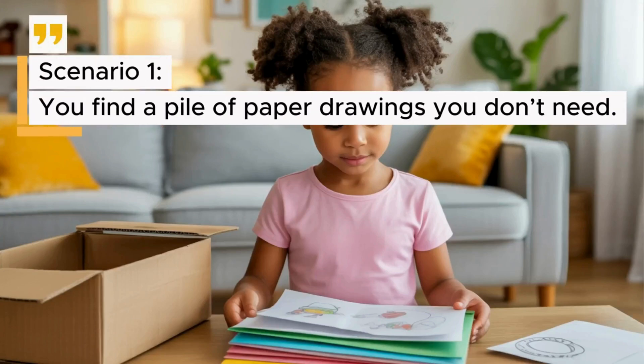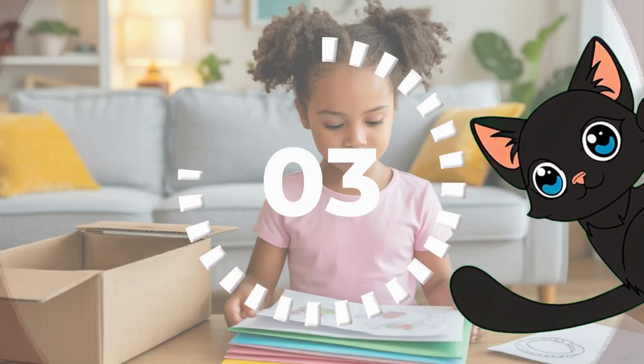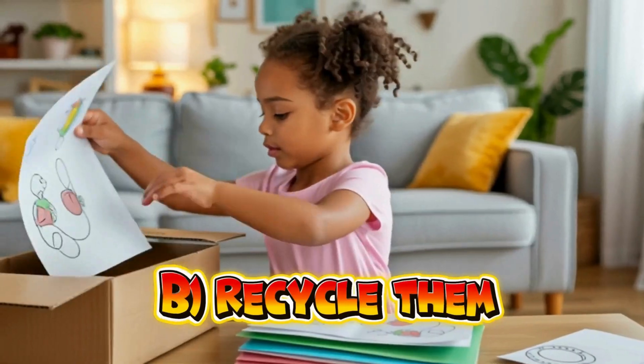Scenario 1: You find a pile of paper drawings you don't need. A. Throw them away. B. Recycle them. The correct answer is B — recycle them.